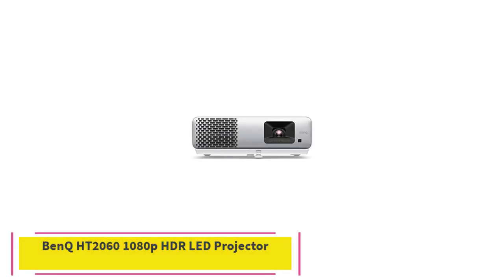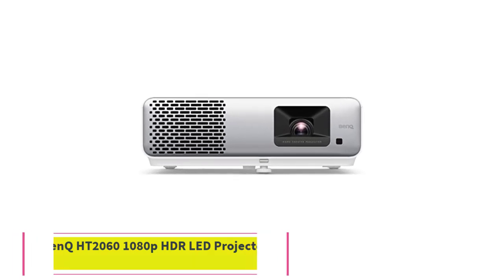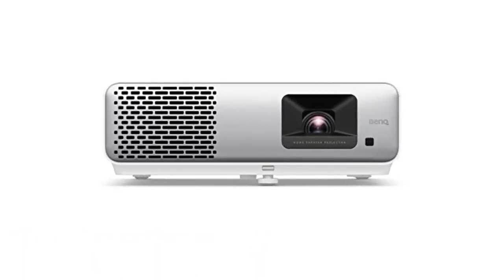Lights, camera, action. Dive into the world of home theater magic with the Bank HT2060 1080p HDR LED Projector.